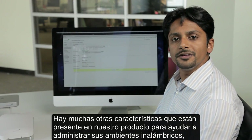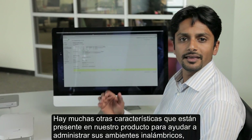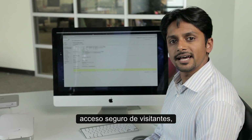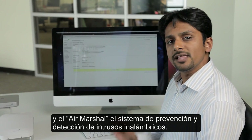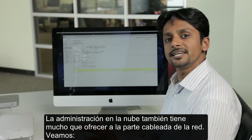There are a number of other features built into the product to help you manage your wireless environment, like 802.1x with Active Directory integration, Secure Guest Access, and Air Marshal — Meraki's wireless intrusion detection and prevention system. But cloud management also has a lot to offer for the wired side of the network. Let's take a look.